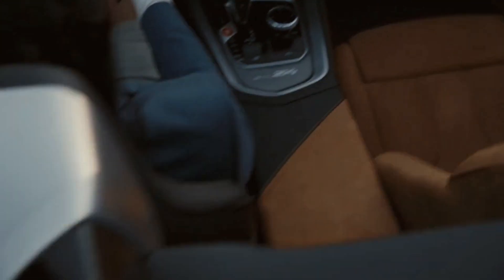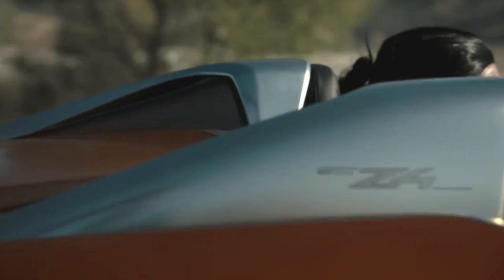My initial thoughts on this concept are that it's absolutely stunning. It keeps everything I love about my current E89 Z4, like the long bonnet, short rear overhang, and low-slung bonnet.